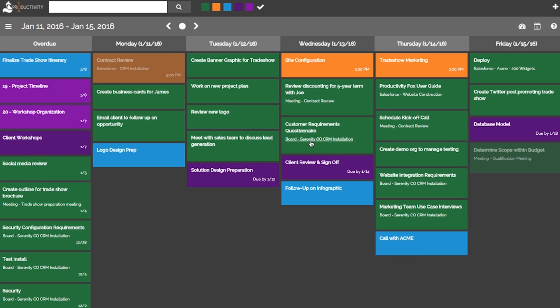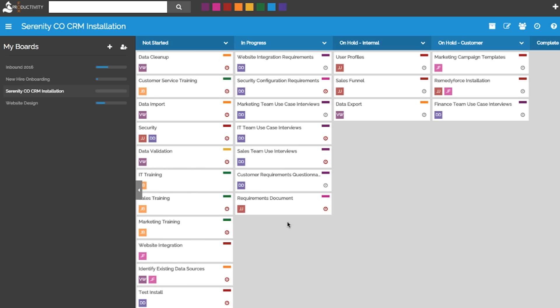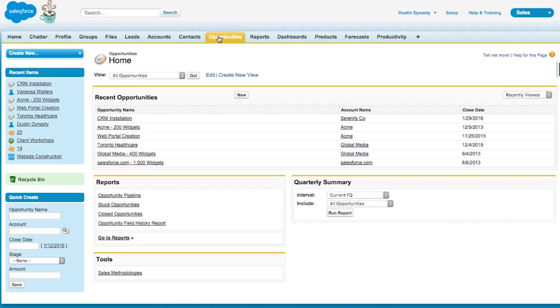I'd like to update my productivity board related to another client account. From here I can drag and drop using the simple easy-to-use interface to update what's in progress and what's on hold. Since everything is developed on the Salesforce platform, I can quickly and easily go back to Salesforce.com and continue updating my accounts, contacts, and opportunities.